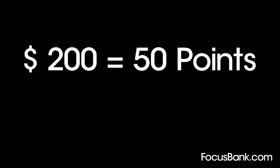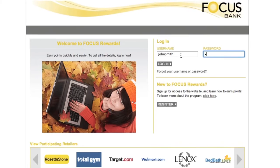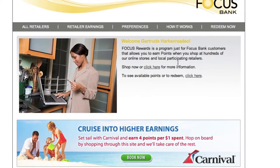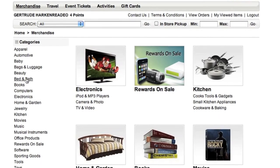With so many ways to earn, your points will begin to add up. Log in to our Focus Bank Rewards website and click on the Redeem Now link at the top of the page. Choose from a variety of gifts and rewards.